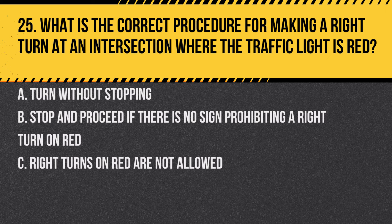Question 25. What is the correct procedure for making a right turn at an intersection where the traffic light is red? A. Turn without stopping. B. Stop and proceed if there is no sign prohibiting a right turn on red. C. Right turns on red are not allowed. Answer: B. Stop and proceed if there is no sign prohibiting a right turn on red. After stopping, you can turn right on red unless a sign says otherwise.